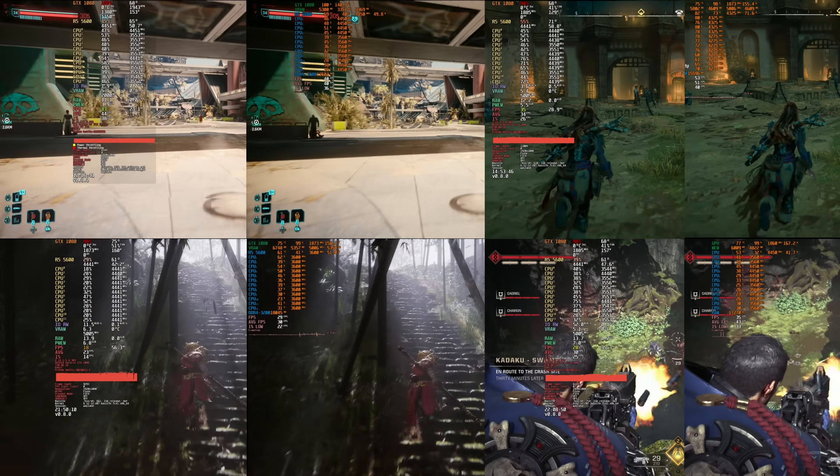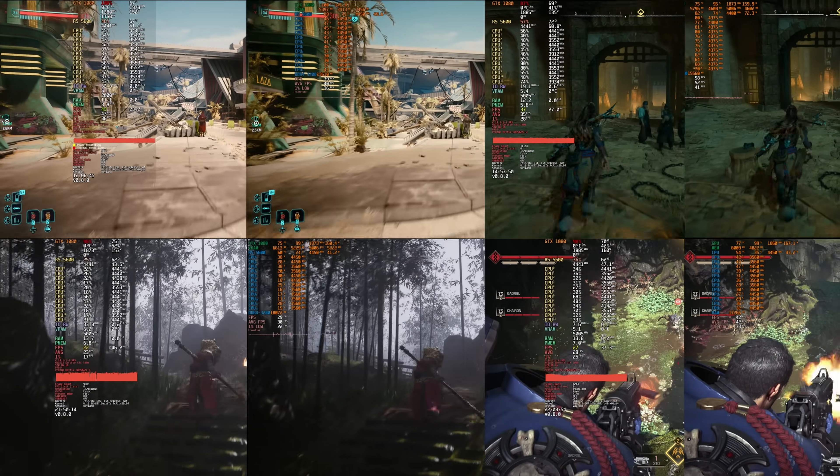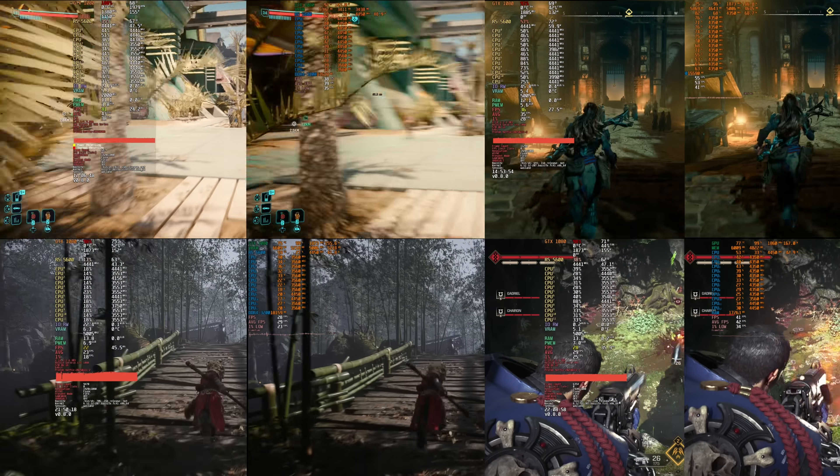Hi there and welcome back to another Gaming on Linux video. In this video we'll take a trip down memory lane by looking at two legendary GPUs, the GTX 1080 and the RX 580. I'm going to show 20 seconds of side-by-side footage for each GPU on each operating system in 8 games, all running at 1080p native resolution.